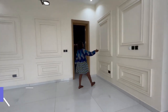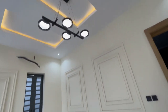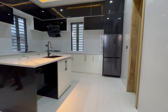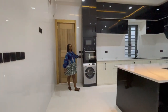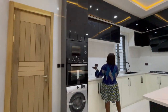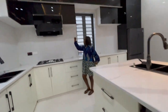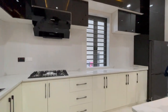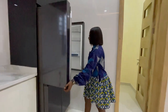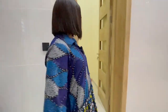We have this decorative design on the walls, also for portraits and home décor. We have a lot of storage spaces in the kitchen, and then the fridge with both freezer and cooling compartments. And here is the pantry.